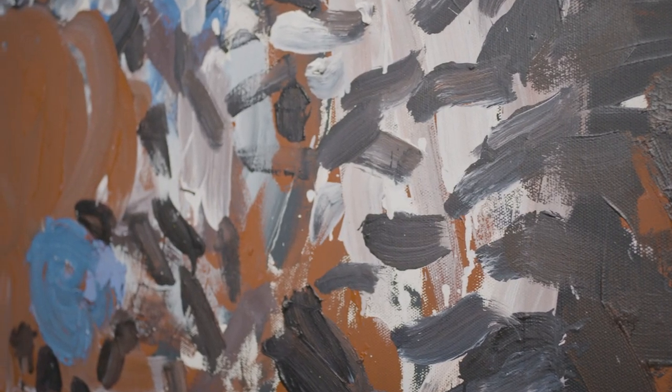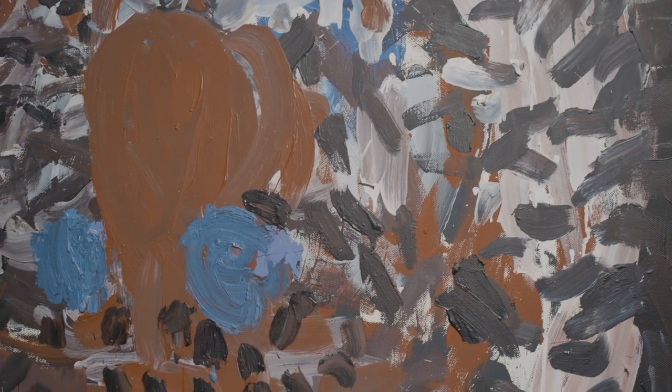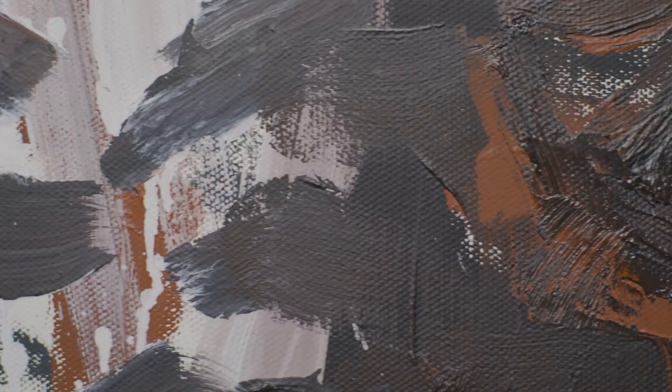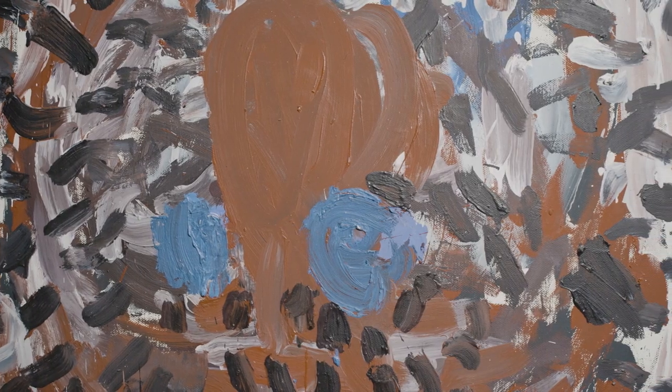Another artist who is very interesting as an incorporation into Jerry and Phyllis Rappaport's collection is someone like Georg Baselitz, whose painting Uncle Willem is a very poignant example of his career. Uncle Willem is actually Georg Baselitz's uncle Willem, who was a priest in Dresden but who was someone who really encouraged Georg to pursue his career as an artist.